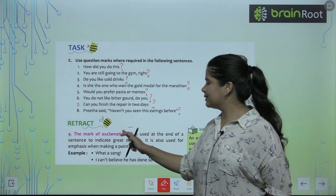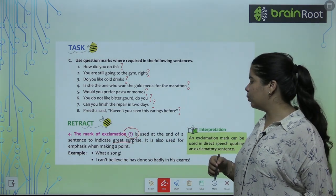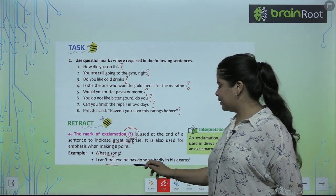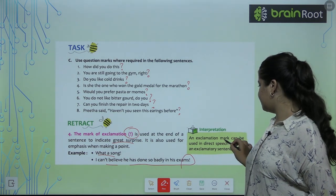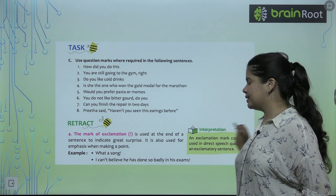Now let's move to exclamation mark. We use it when we get a surprise or want to express an emotion. For example: 'What a song!' or 'I can't believe that he has done so badly in his exams!' We can use the exclamation mark in direct speech and in exclamatory sentences.